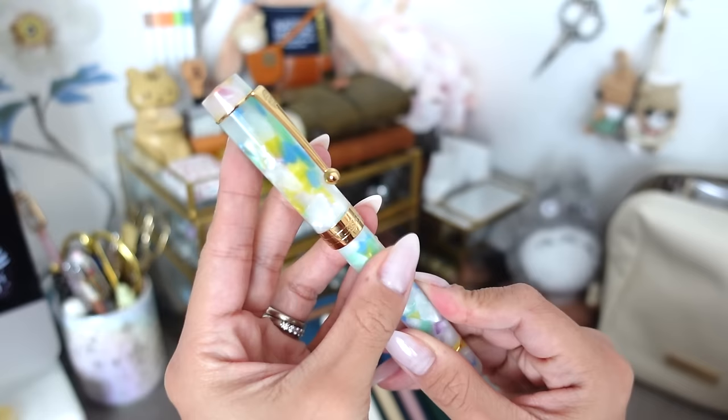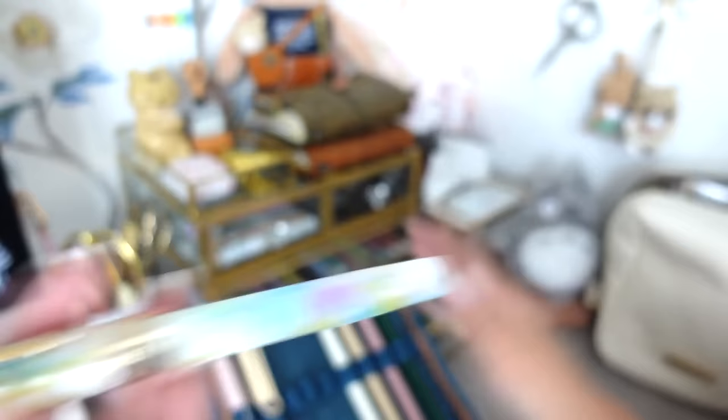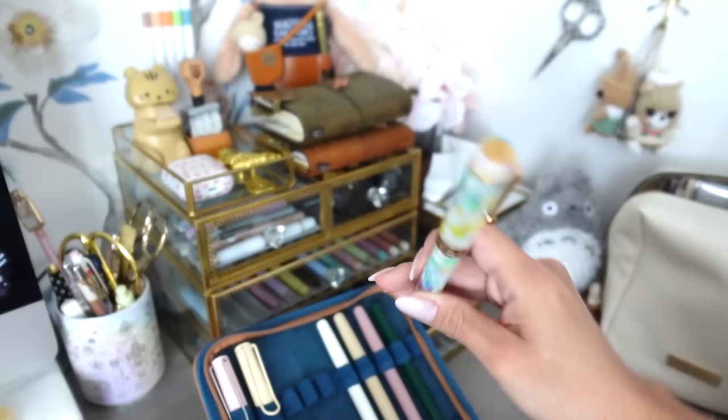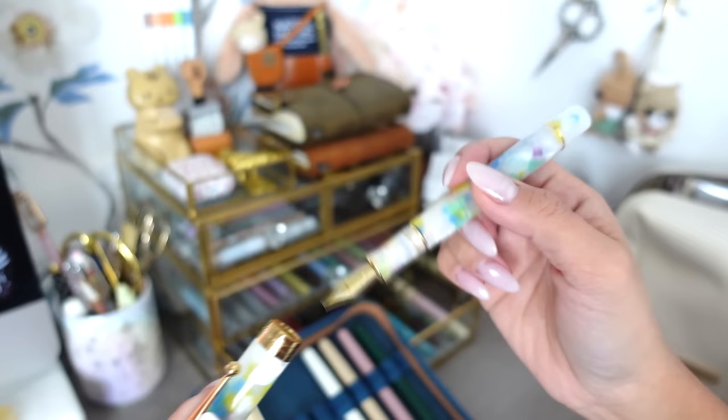Oh, I also have a Jinhao that Elaine sent me last year — I completely forgot about it when I opened the pen case. I haven't used it yet. It's a really pretty color, like a marshmallow, and I think the nib is a medium — it looks really big. I definitely want to try this one out, so it's going into my storage to use soon.